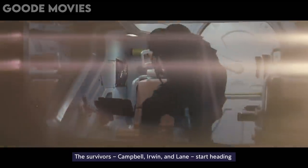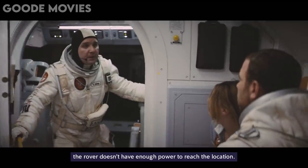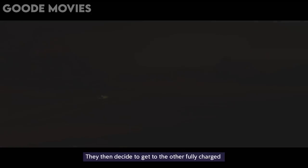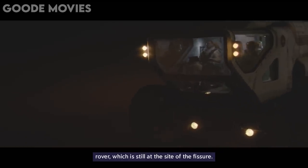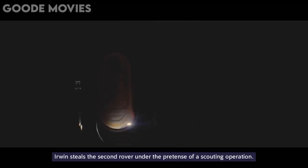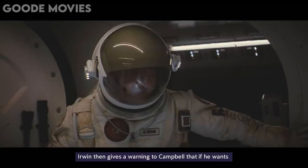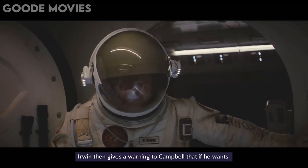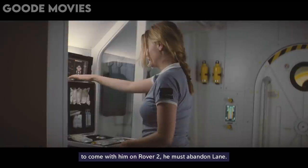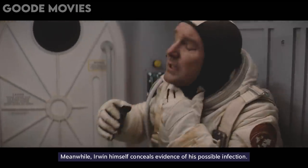The survivors — Campbell, Erwin, and Lane — start heading towards the Aurora lander landing site, but soon learn that the rover doesn't have enough power to reach the location. They then decide to get to the other fully charged rover, which is still at the site of the fissure. After reaching the site of the sinkhole, afraid of Lane's possible infection, Erwin steals the second rover under the pretense of a scouting operation. Erwin then gives a warning to Campbell that if he wants to come with him on Rover 2, he must abandon Lane. Meanwhile, Erwin himself conceals evidence of his own possible infection.